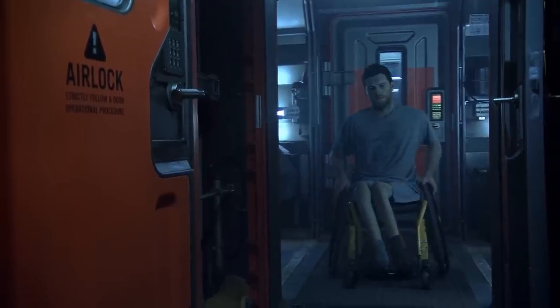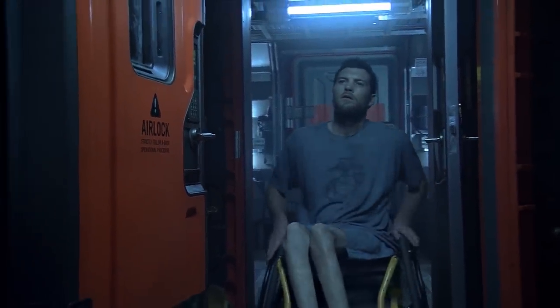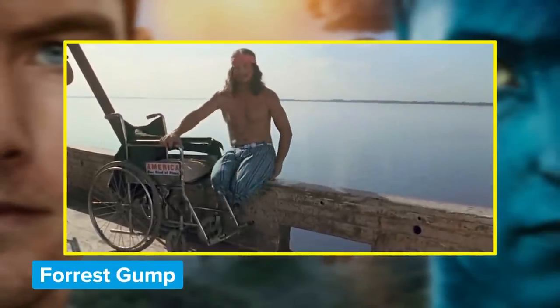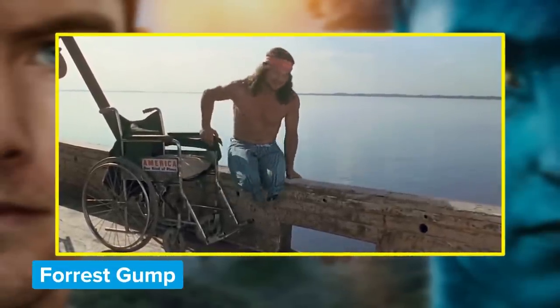Sam's real legs were either hidden behind his wheelchair or digitally removed in post-production to complete the authentic effect, just like they did to Lieutenant Dan in Forrest Gump, but on a whole new level. We think you'll agree it's quite convincing.